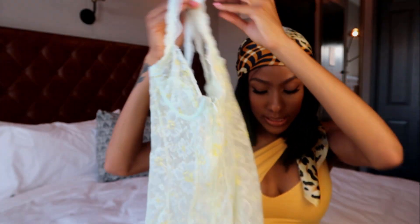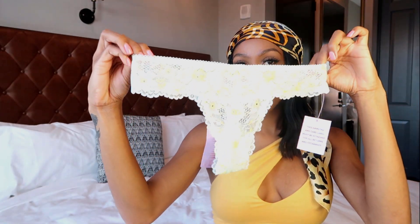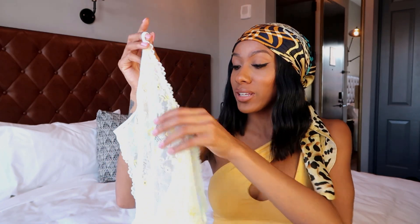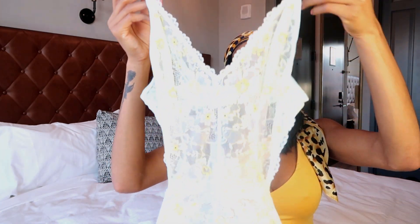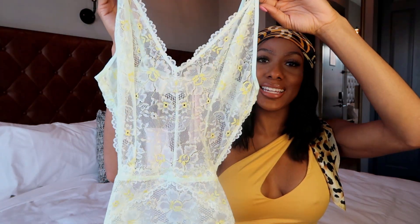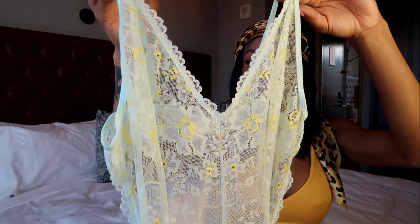You can get this in the bra, they have thongs to match, and then their basic teddy in this new style. I think this color is soft for summertime — it's not too loud like the neons and pinks can be. It's still summery and colorful, just in a mint color with yellow floral, and I really like this.